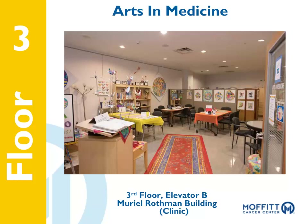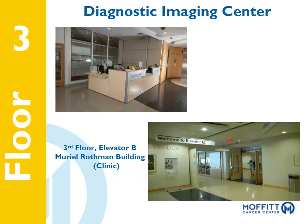The Diagnostic Imaging Center is where our patients are directed to undergo various radiology testing. To request radiology CDs for X-ray, CAT scan, and MRI, visit the PACS library, located on the third floor near Elevator B, or call 813-745-8651. The Diagnostic Imaging Center is located on the third floor of the clinic building, next to Elevator B.